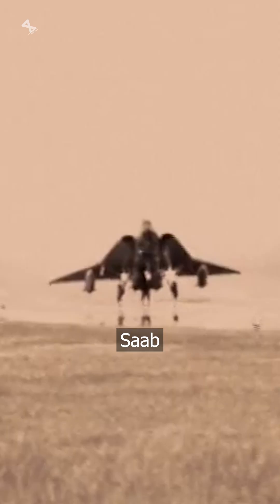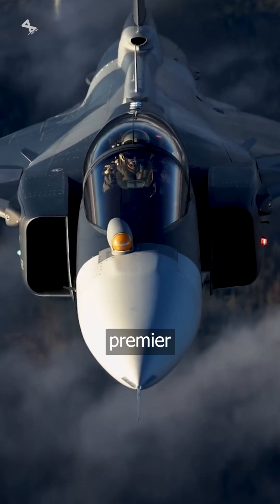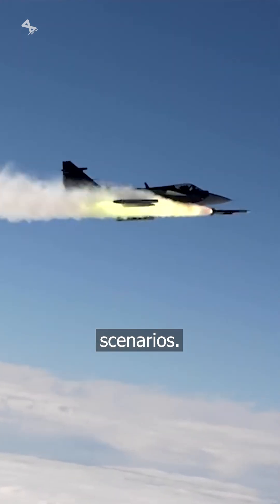Developed to replace the aging Saab 35 Draken and 37 Viggen, the Saab JAS 39 Gripen is Sweden's premier multirole fighter aircraft, designed to pack a significant punch in various combat scenarios.